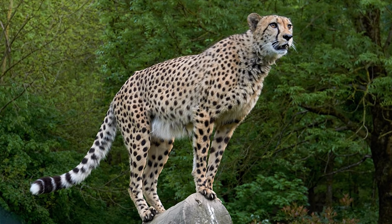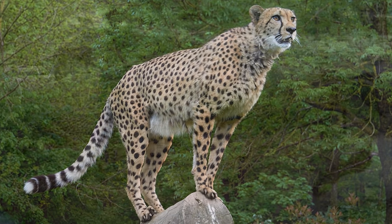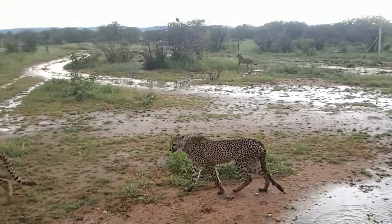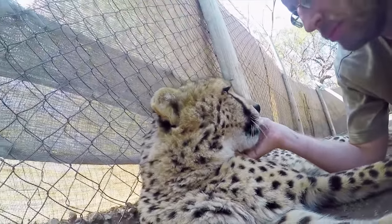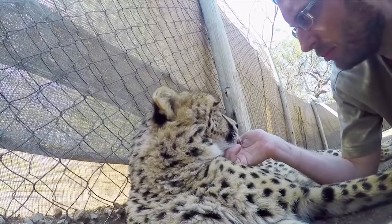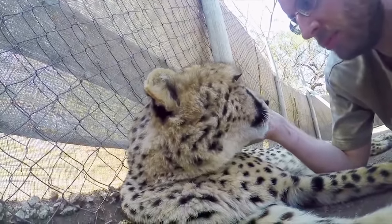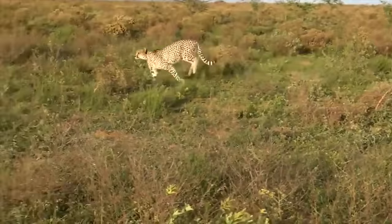Cheetahs like to stay on high grounds to look for prey. After taking down the prey, cheetahs hide their food to save it from other predators. Cheetahs are not very strong and they are not capable of combat. Therefore, they avoid any kind of fight with other predators or large herbivores. Thanks to their speed, they can run away easily when in danger.